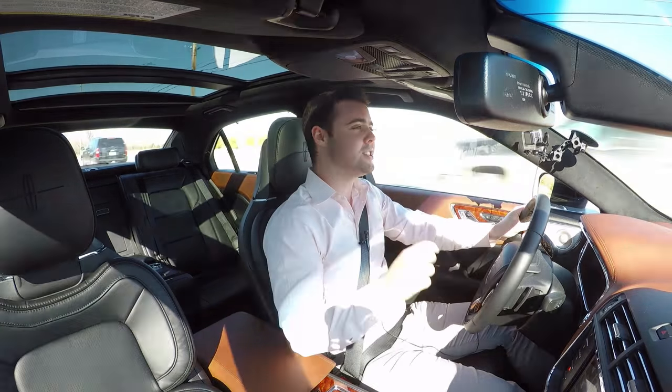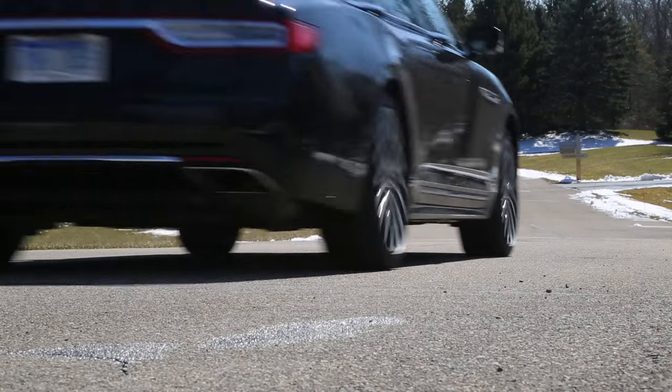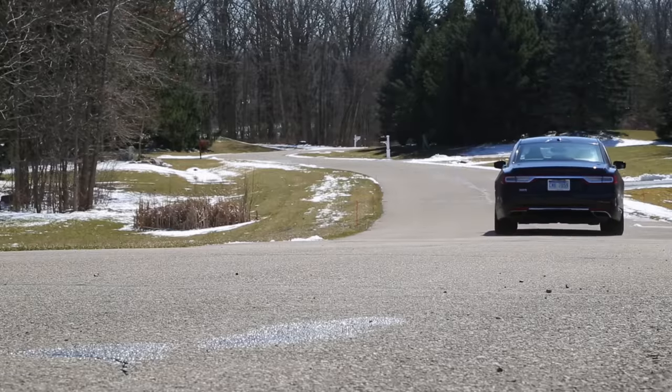Well, I hope you enjoyed this video. Special thanks to Corporate Auto for hooking me up with the Lincoln Continental — it's available there now. Check them out, link is in the description below. Please browse the channel and subscribe. I look forward to seeing you next video.